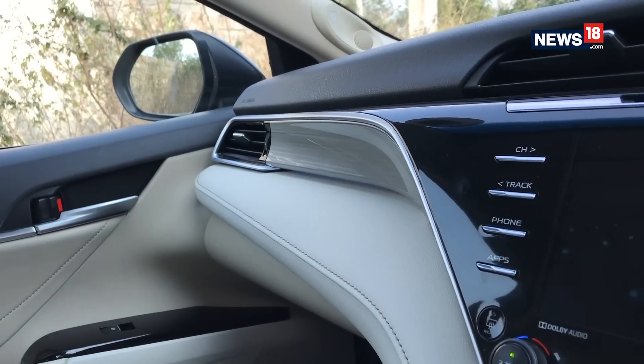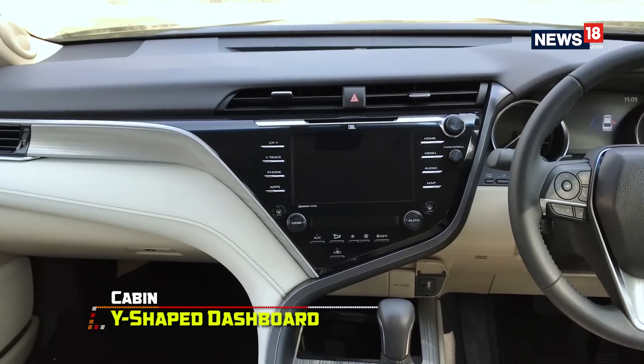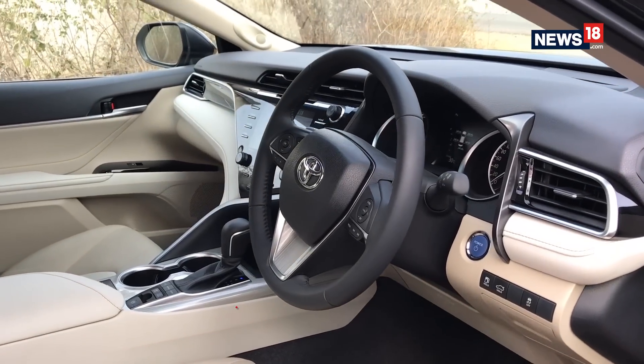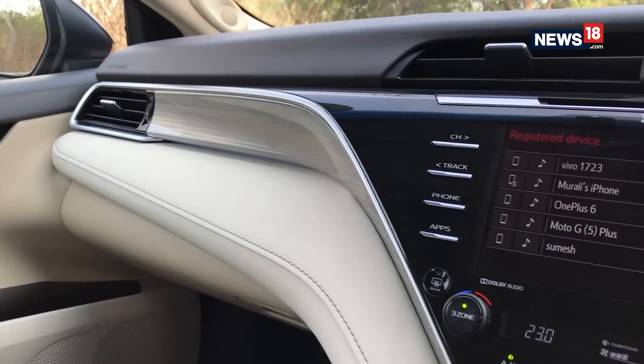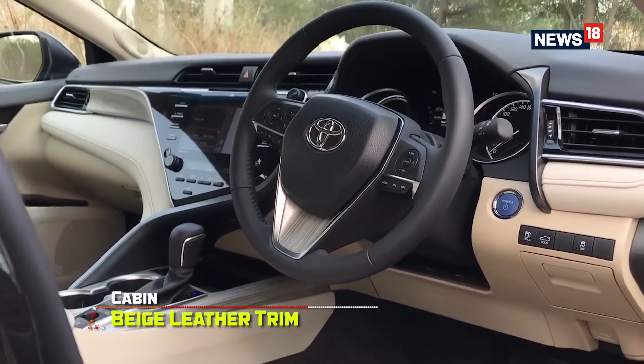Moving to the front, the dashboard gets a completely new design that Toyota calls a Y dashboard, which looks quite unique. Rather than adding wood trim to the cabin as most manufacturers do, Toyota has added Onyx garnish with a metallic texture to enhance the luxury feel. The rest of the cabin gets a beige leather upholstery with a few piano black elements.